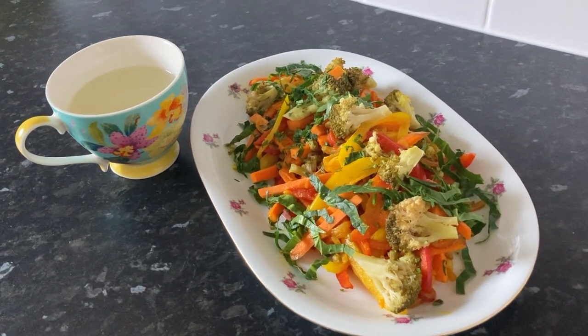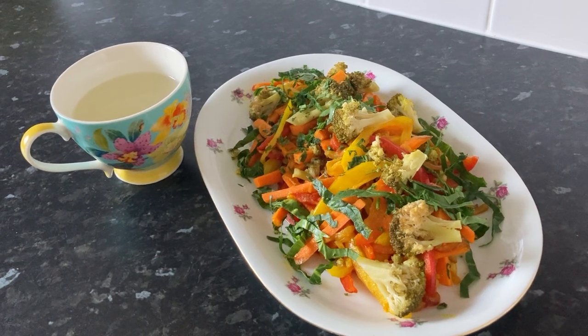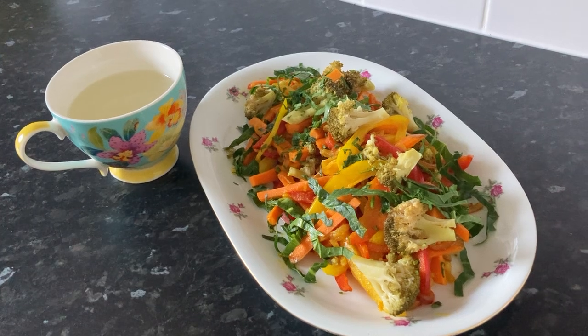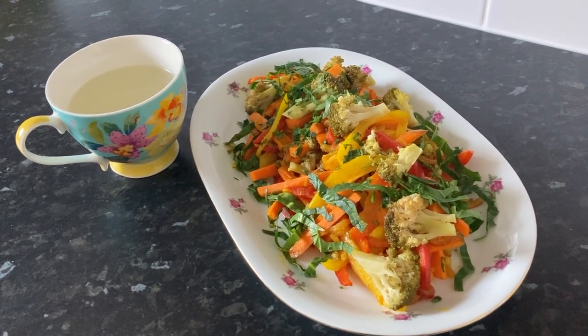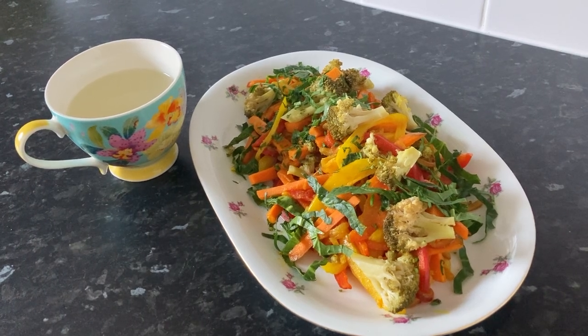I like to pair this with a soothing cup of ginger tea, which I drink a few minutes after dinner. It's fantastic for reducing inflammation, helps my digestion, and stimulates bile production — all of which support the liver's detox process.